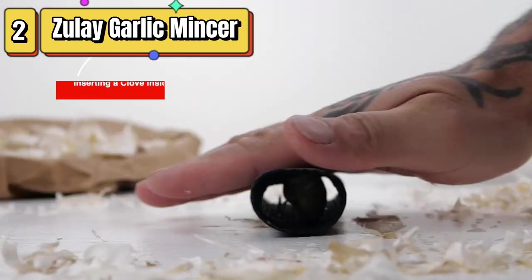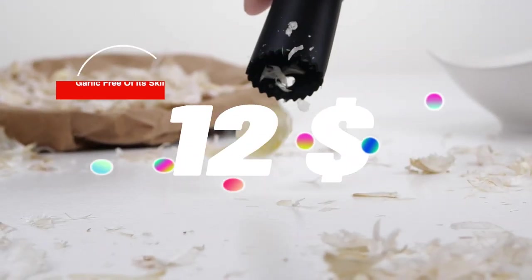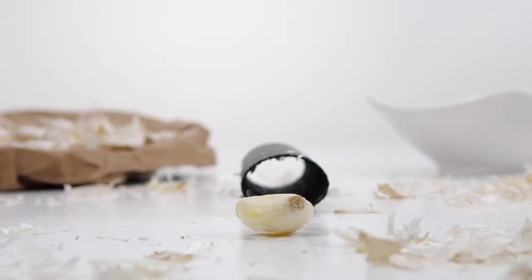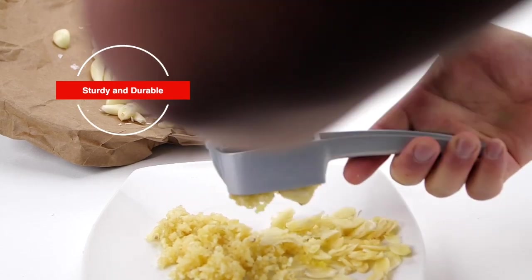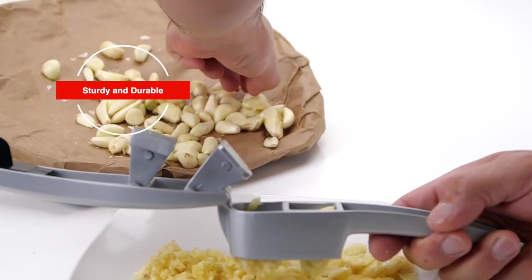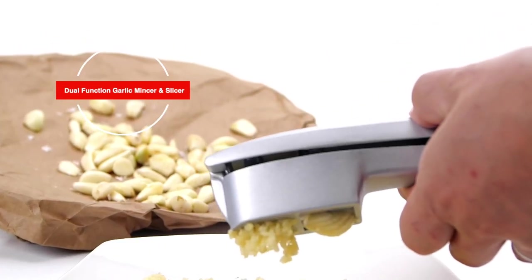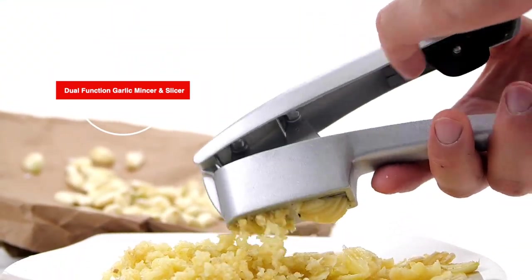Top 2 is a heavy-duty and easy-to-use 2-in-1 garlic mincer tool that features a dual-function garlic crusher with a cleaning brush, garlic peeler, and garlic cleaning tool. Its comfortable grip provides good leverage and it's capable of handling even the toughest cloves of garlic. The set also includes tools for easy cleanup. It's a practical and useful tool for anyone who loves to cook with garlic.